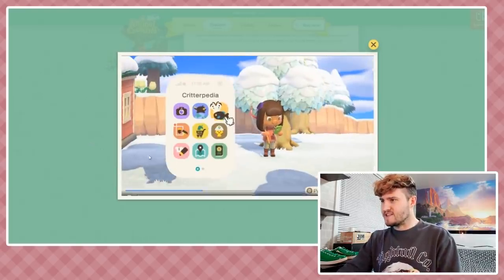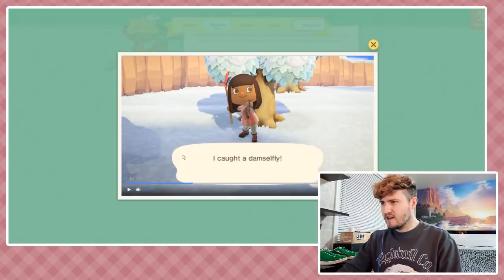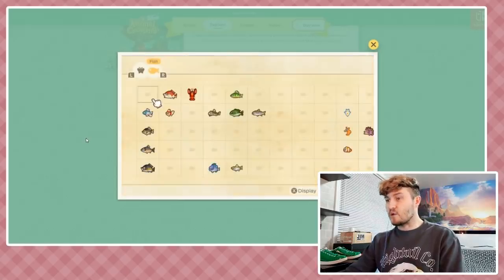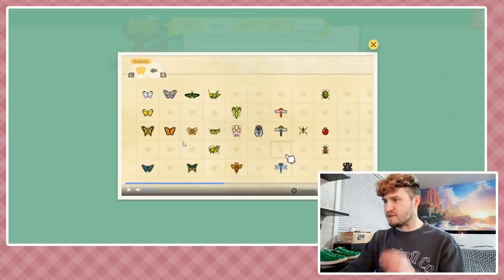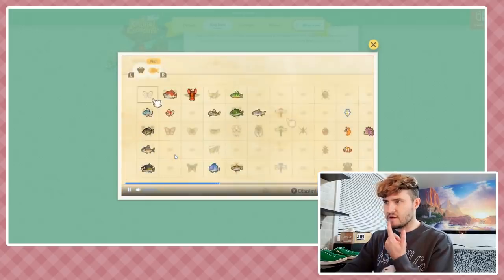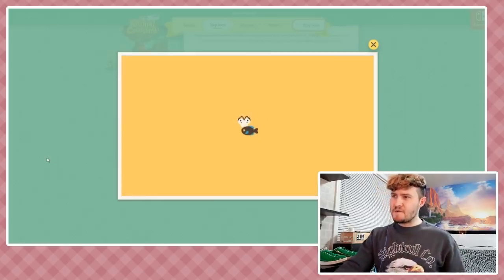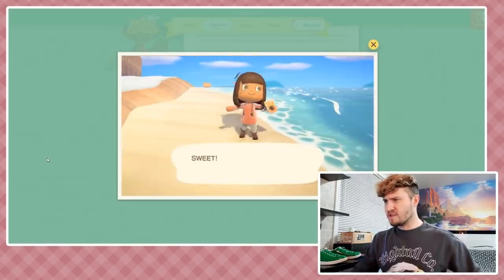Wait, what was that bug? It caught a damselfly - is that in the game? I don't remember seeing a damselfly before. I did predict that one of the apps would probably be your insect encyclopedia thing - and it's called the Critterpedia! That's the perfect name for it. You get all this detailed information about each critter in there.